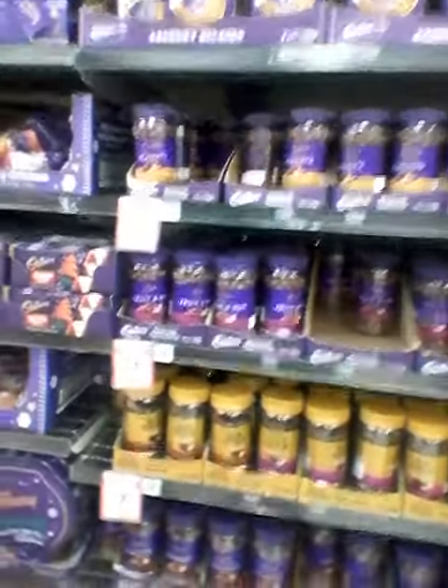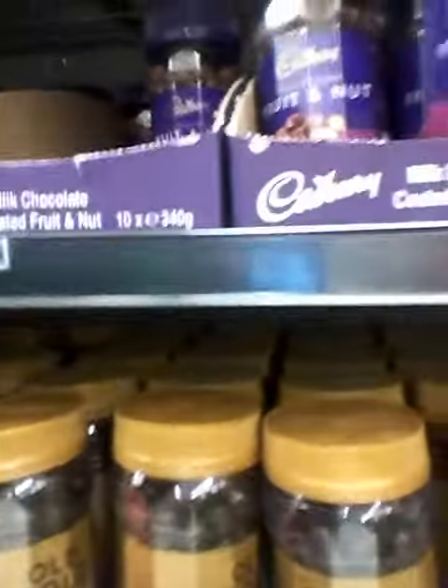And here's the Rose chocolates. The favourite of our family is the fruit and nut and the old gold, the dark chocolate. We usually get one of them.